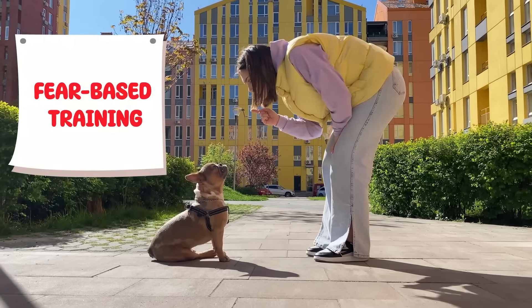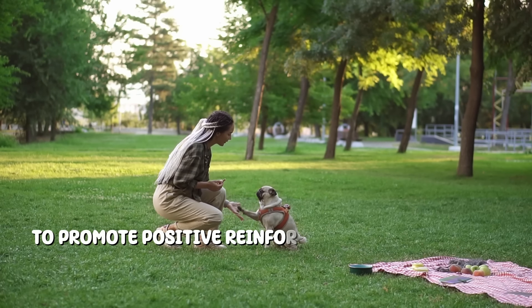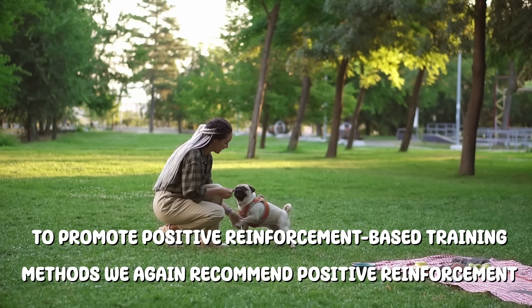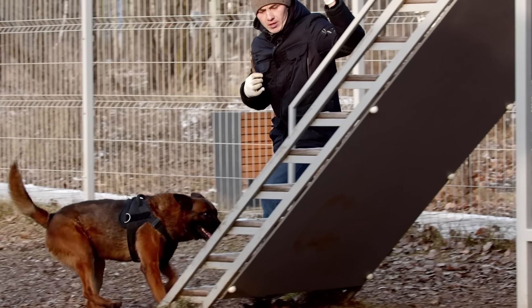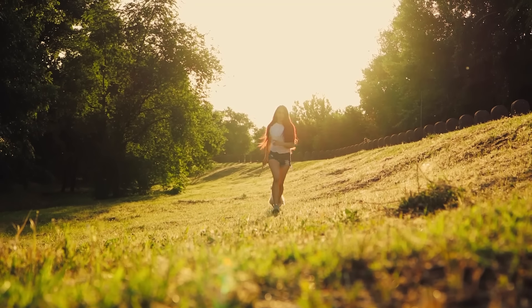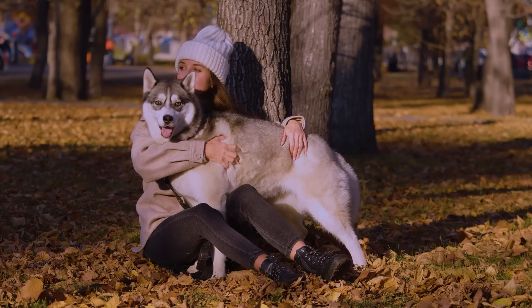Fear-based training can lead to aggression and other behavioral problems. To promote positive reinforcement-based training, focus on rewarding good behavior with treats, praise, and affection. This approach encourages your dog to repeat desired actions willingly. Positive reinforcement improves your dog's behavior and strengthens the bond between you and your pet.